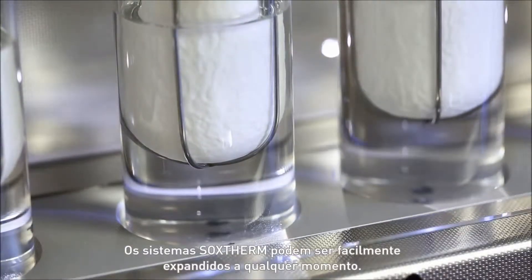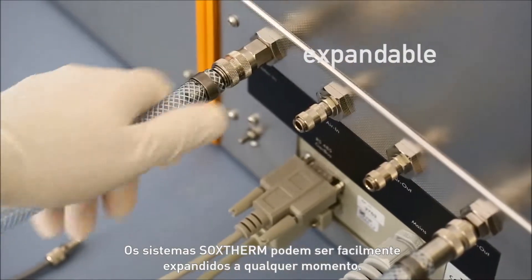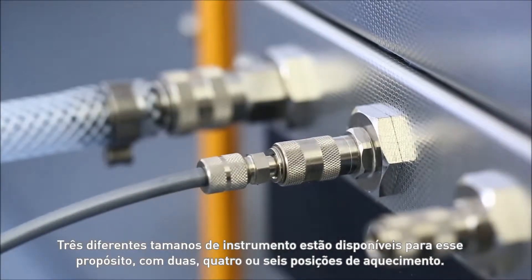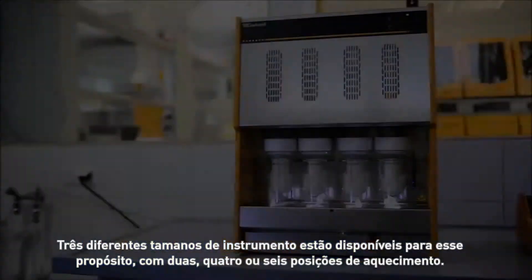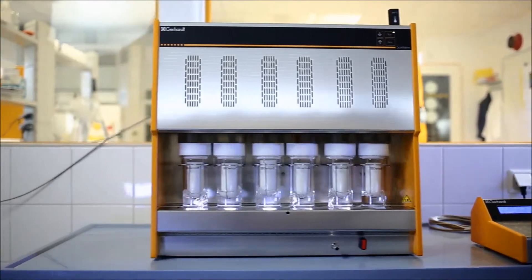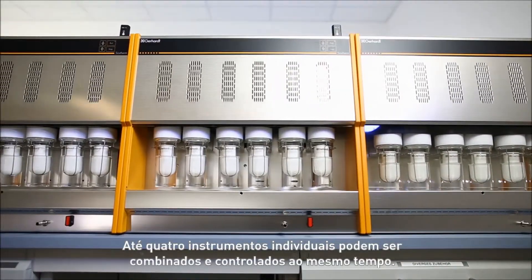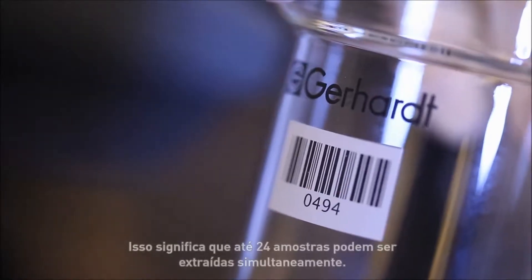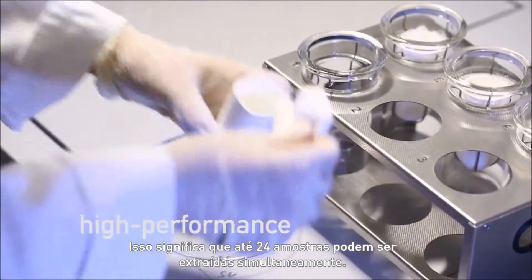Soxtherm systems can be easily expanded at any time. Three sizes of instrument are available for this purpose with either two, four or six heating places. Up to four individual instruments can be combined and controlled at the same time, meaning that up to 24 samples can be extracted simultaneously.